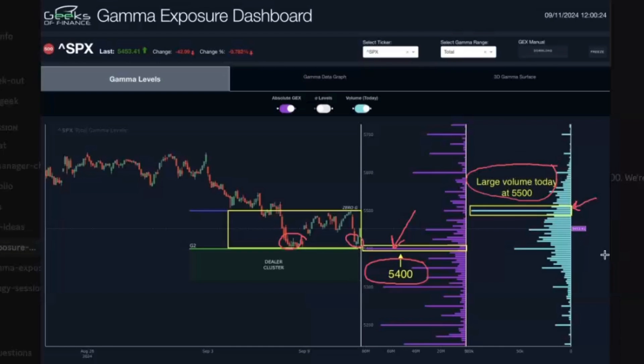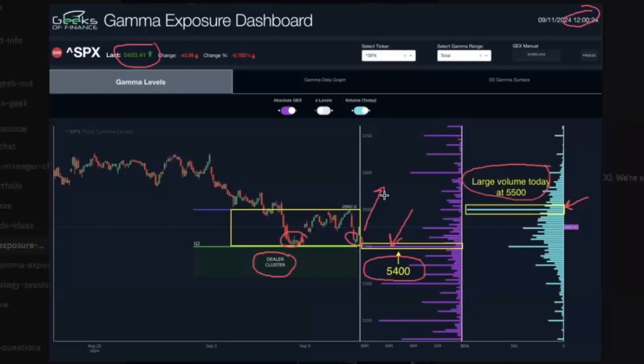This is a key signal when we come into what we call dealer cluster zones — where gamma exposure is concentrated on either the negative or positive side. We look for reversal signals like large volume coming in above where the market is currently bouncing from. The S&P at the time was trading at 5453, right around noon Eastern, and the rally was just getting started at that point.